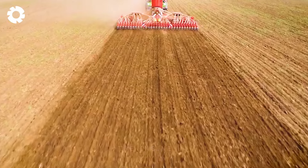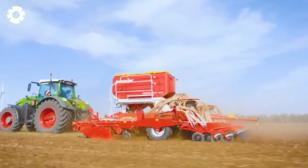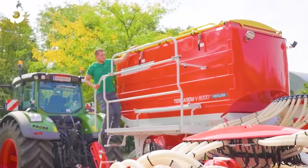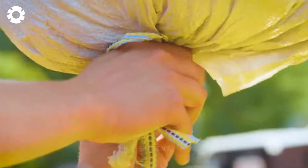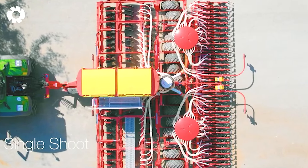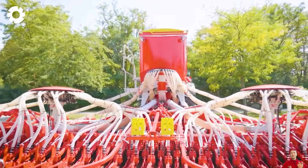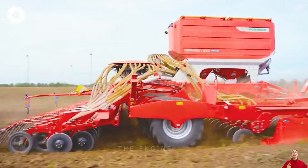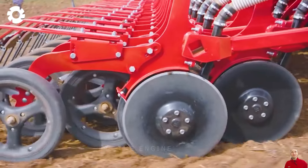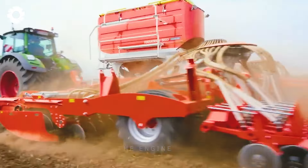Do you believe that just one machine can complete all stages from tilling and fertilizing to sowing seeds? The Pottinger TerraSem is a multi-purpose seeder designed for high efficiency and versatility in tillage, seedbed consolidation, fertilization and sowing. Developed by Pottinger, one of the leading brands in agricultural machinery, this machine has been widely used by farmers worldwide. It uses a GPS positioning system to ensure accurate sowing and can adjust the ratio between seed and fertilizer, helping to save production costs. This machine is the perfect choice for farmers looking for an efficient and reliable solution to their agricultural production.